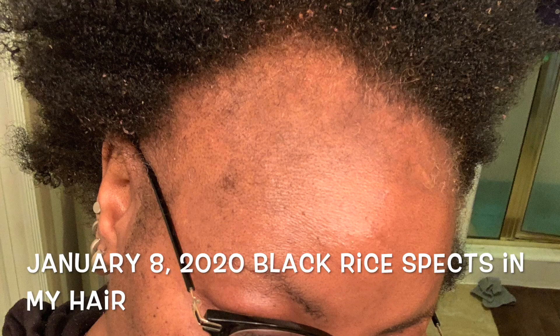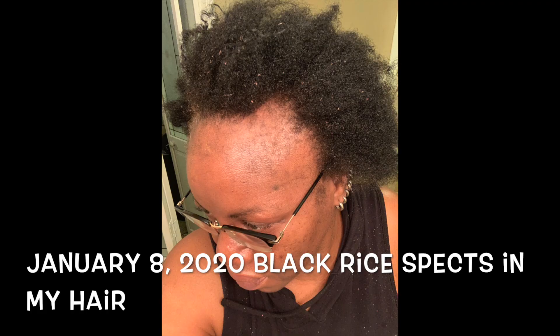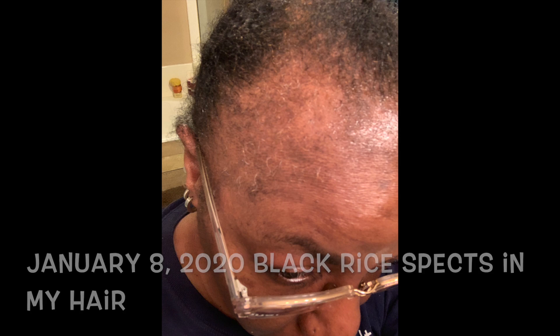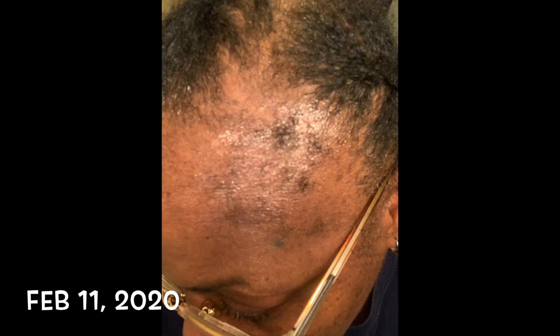I'm gonna put some pictures up here of what my hair looked like before I started this Ayurvedic journey, and what it looks like now. I got some little twigs — it's still wet, I just finished washing it. So soft. I did my henna treatment last night. It's pretty long, just thin. But it's pretty long.